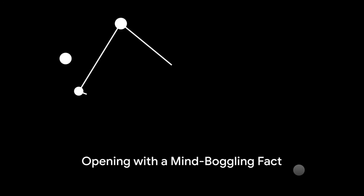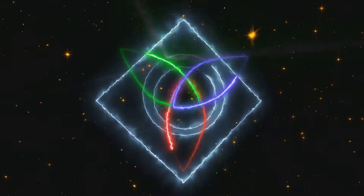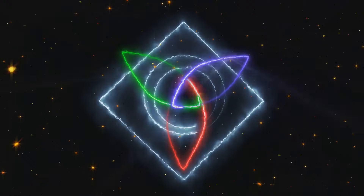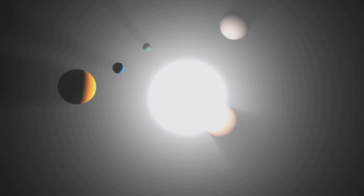Ever looked up at the night sky and wondered about the mysteries it holds? Did you know there exists a rare celestial phenomenon known as the isosceles triangle star system? The cosmos has its own version of geometry. This fascinating system is a trio of stars arranged in the shape of an isosceles triangle — an awe-inspiring spectacle that's more than just a beautiful pattern; it's a cosmic dance dictated by the laws of physics.